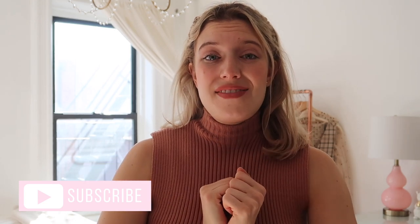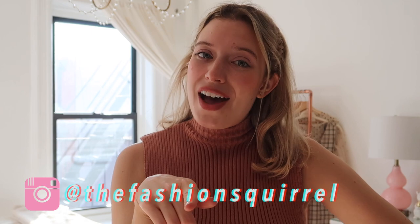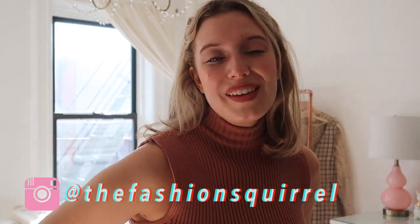That's it for today's little Zara haul! I really hope you enjoyed it and that you're getting excited for fall clothes. Everything will be linked down in the description box. If you enjoyed this video and would like to see more, don't forget to hit the subscribe button and give this video a thumbs up. Check me out on Instagram too — it's the fashion squirrel. Hopefully I will see you guys next time. Bye!